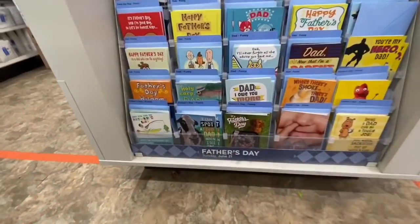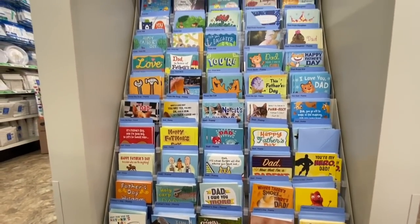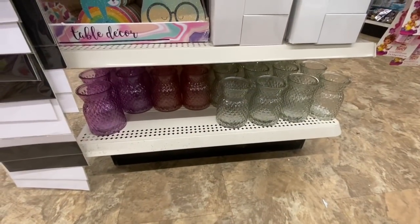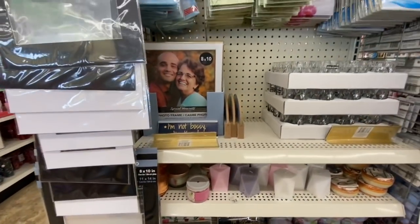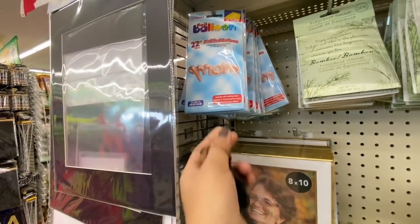Some more Father's Day cards — these ones were totally different from the ones we saw in the previous store. At this store they still had those mom balloons from Mother's Day, and I grabbed one for myself.